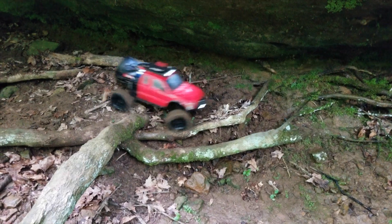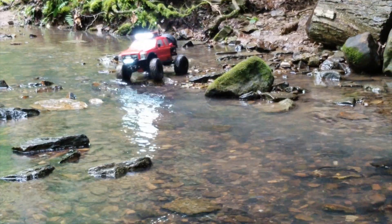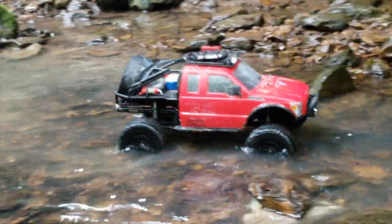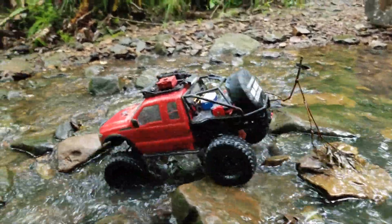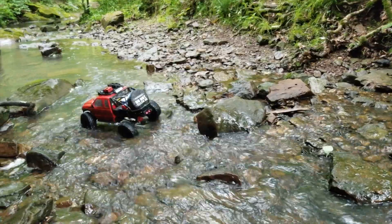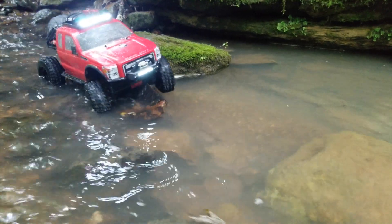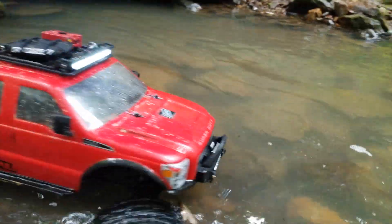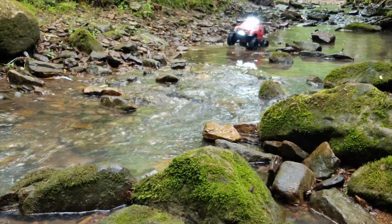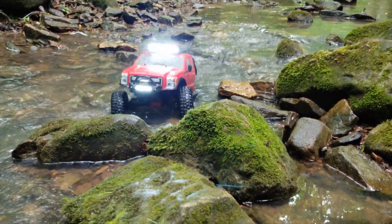Now I have to come down off of this — there we go. It's getting deeper down there. The Hyrax tires are giving us plenty of traction. We're going to go in between these two rocks.